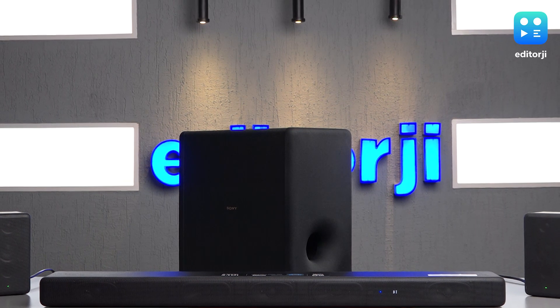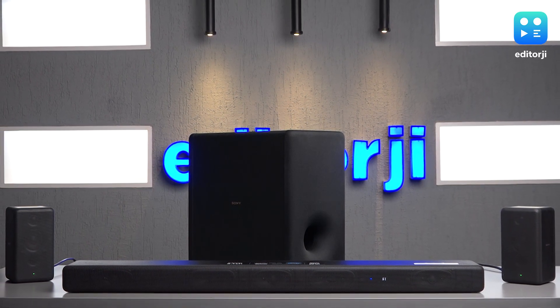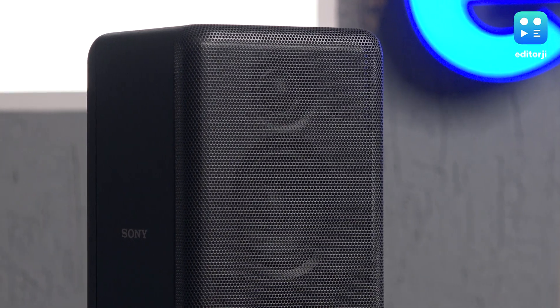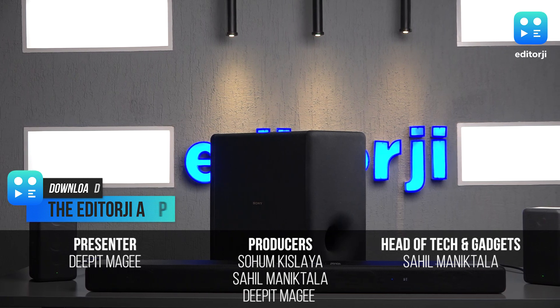The Sony HT-A3000 soundbar is a high-quality sound system which provides premium sound when paired with the SA-SW3 subwoofer. It's a great option for those looking to upgrade from standard two-channel speakers or TV audio, and will significantly enhance your listening experience for both music and movies. The soundbar can be taken to the next level by adding satellite speakers for an even more immersive experience, and the wireless syncing feature makes setup a breeze. If you're willing to invest in a top-notch sound system, the Sony HT-A3000 soundbar is a solid choice.